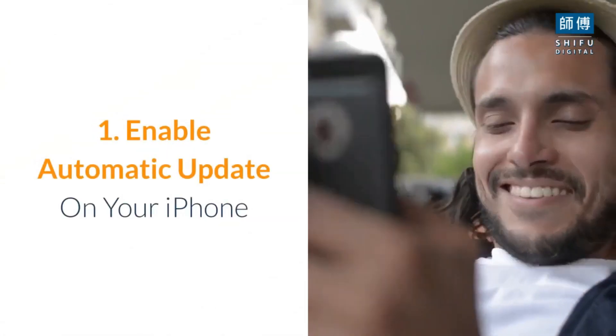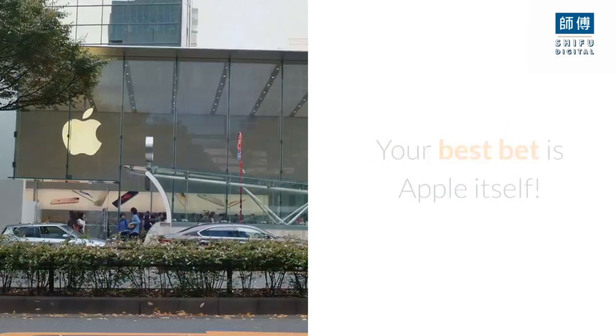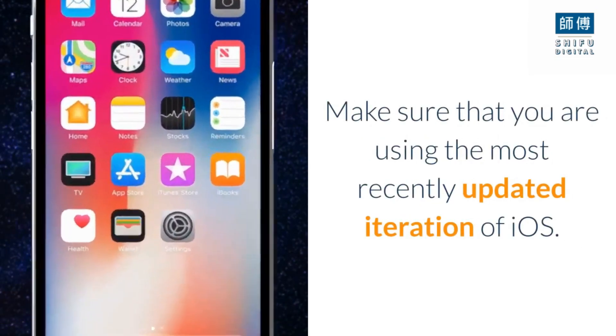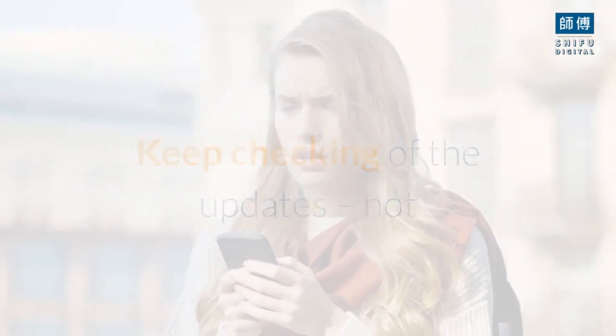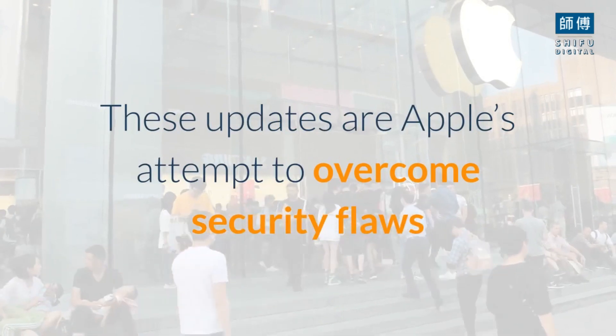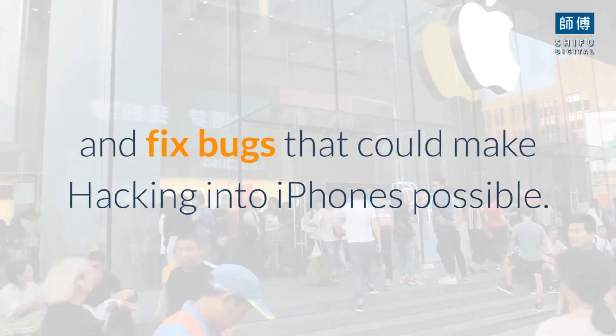Tip 1: Enable automatic updates on your iPhone. Your best bet is Apple itself. Make sure that you are using the most recently updated iteration of iOS. Keep checking for updates — not that your iPhone will not regularly remind you itself. These updates are Apple's attempt to overcome security flaws and fix bugs that could make hacking into iPhones possible.